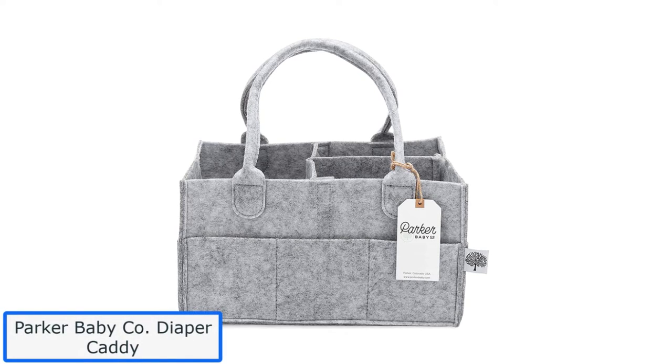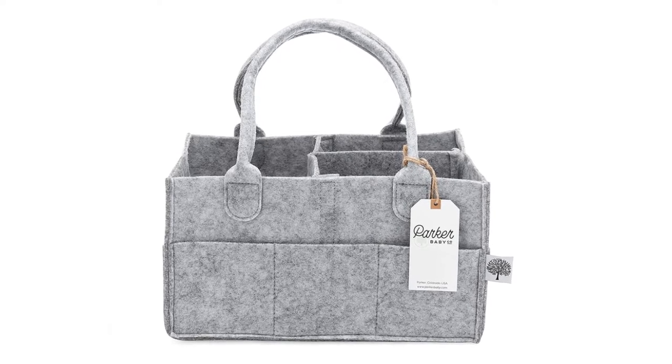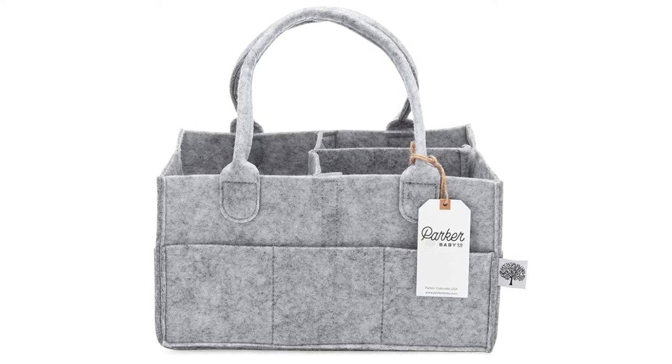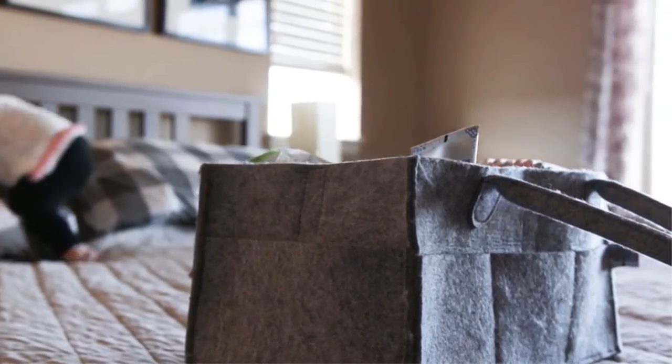Parker Baby Co. Diaper Caddy. Parker Baby Diaper Caddy is a multi-purpose and multi-functional organizer. It is the best organizer placed near the diaper changing station. You can efficiently use the larger compartments, and Parker's vast space allows you to manage all of your baby's essentials.